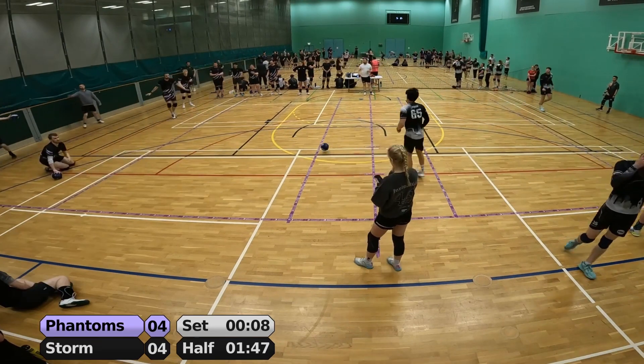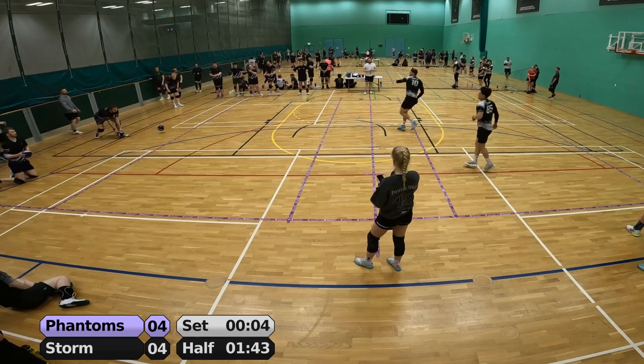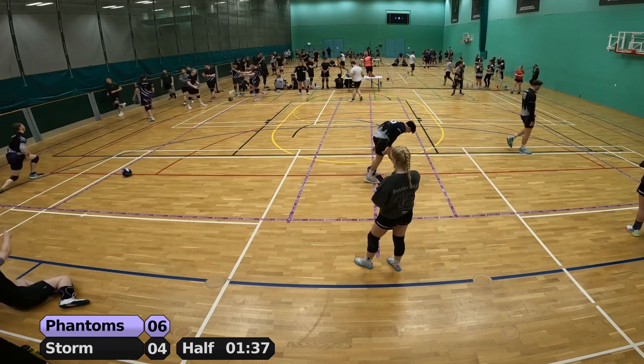Trades on the right-hand side get no hits for either side. Gittings chases down Winters but can't get the hit, which means Storm are a player down — desperate to get that final hit in the dying seconds — but Phantoms are just going to dodge, stay alive, and take this set to make it 6-4.